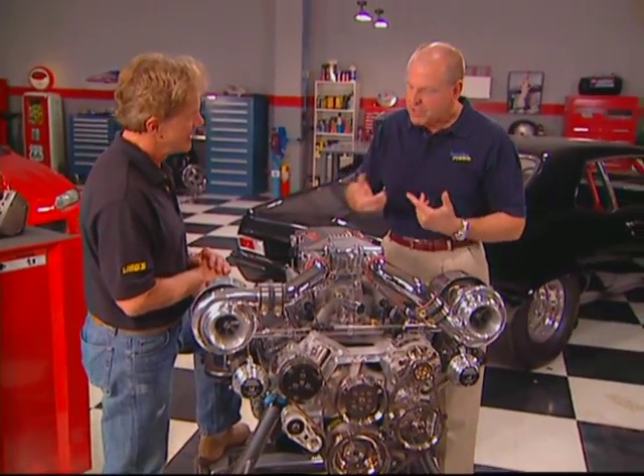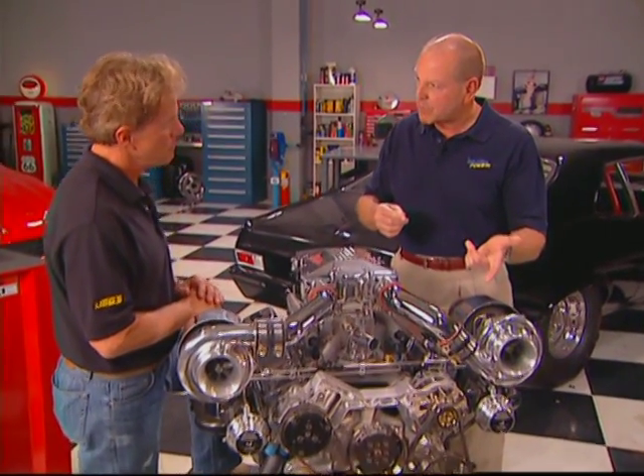You can also vary the octane. By changing the boost level with the wastegate, this thing will run on 87 all the way up to 100 or more, but at 100 octane, clear, no lead, this thing makes 1,115 horsepower.